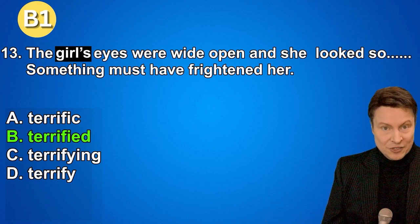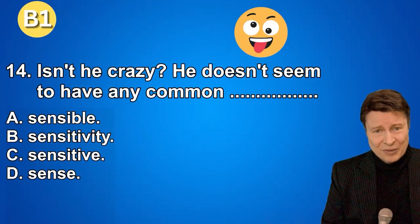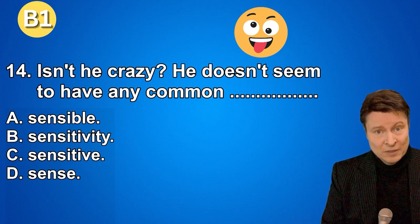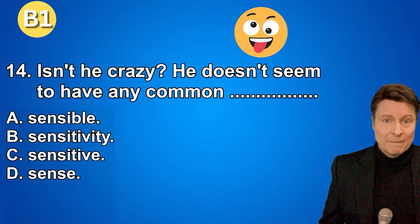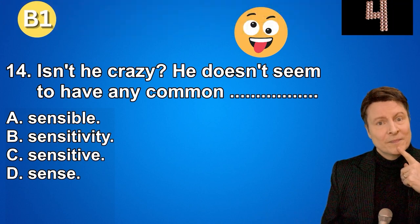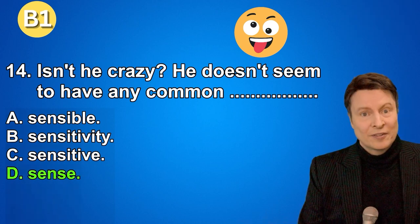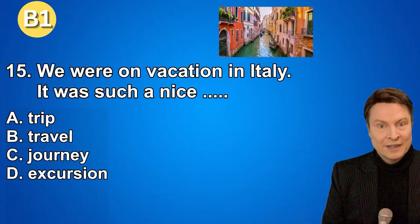That means that you studied a lot of adjectives at the intermediate level that describe emotions. Number fourteen. Isn't he crazy? He doesn't seem to have any common... A. Sensible. B. Sensitivity. C. Sensitive. D. Sense. And if you thought the answer was sense, that is correct.